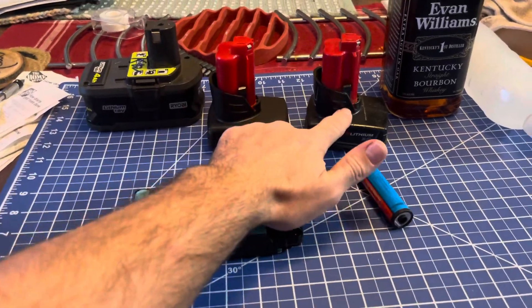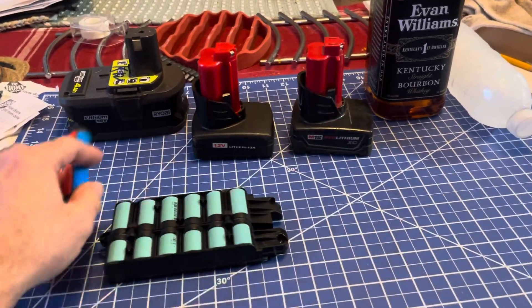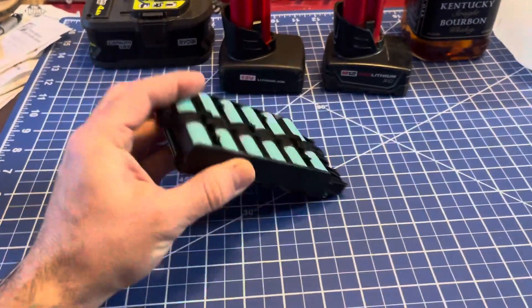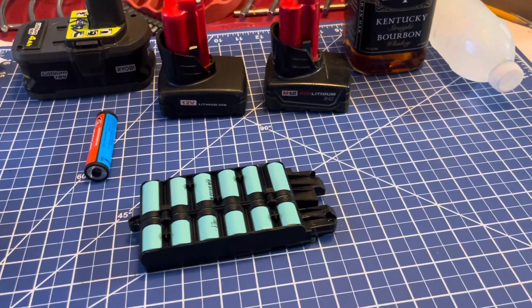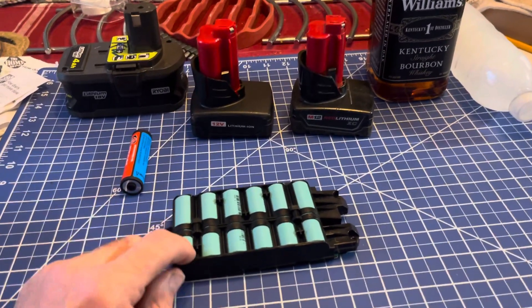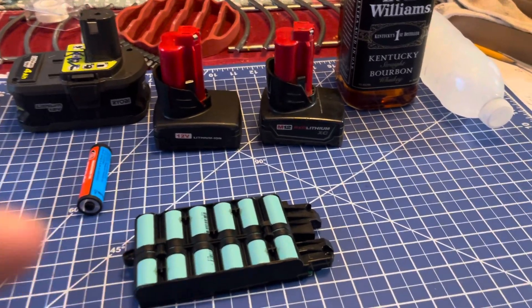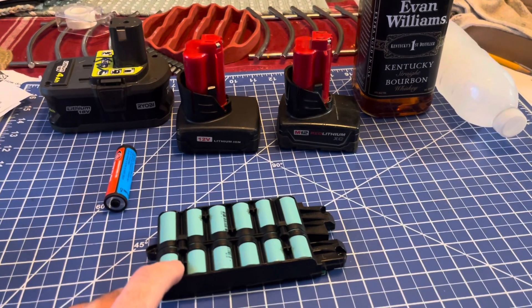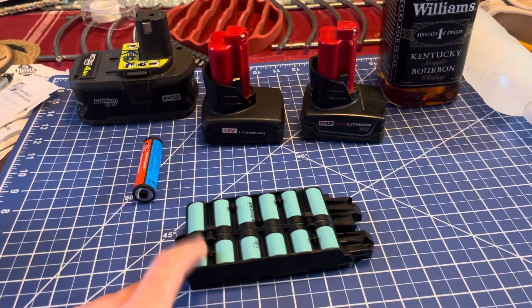A name-brand battery is going to have a far superior motherboard — a printed circuit board with a bunch of controls to protect your investment. Because if you over-discharge or overcharge these cells, you can damage them, and that's an expensive endeavor to replace.